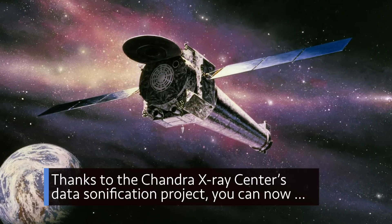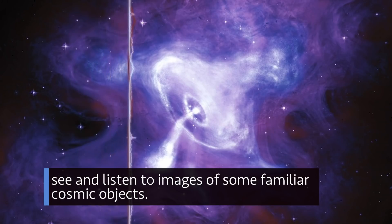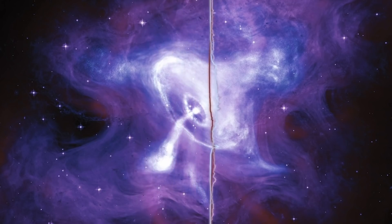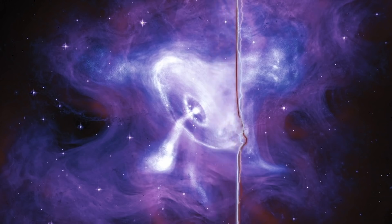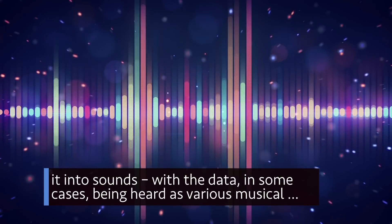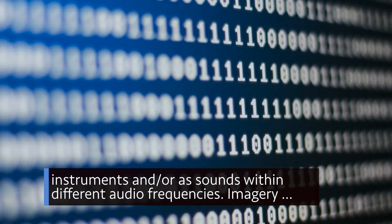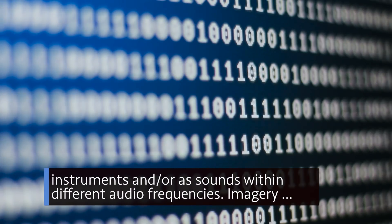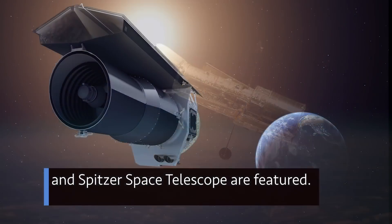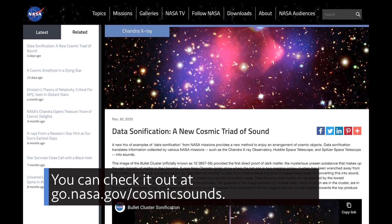Thanks to the Chandra X-Ray Center's data sonification project, you can now see and listen to images of some familiar cosmic objects. Data sonification takes information collected by telescopes and converts it into sounds, with the data in some cases being heard as various musical instruments and/or as sounds within different audio frequencies. Imagery data from NASA's Chandra X-Ray Observatory, Hubble Space Telescope, and Spitzer Space Telescope are featured. You can check it out at go.nasa.gov/cosmicsounds.